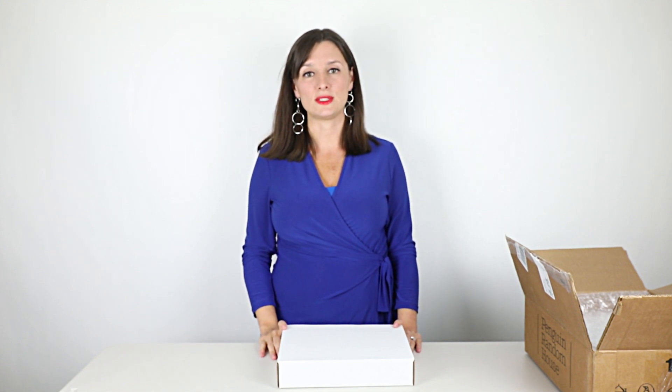This moment, you guys — this moment is everything to me. I have been dreaming of writing a book since I was a little girl, and I have been dreaming of writing a cookbook for you guys for years now. So I'm so happy to make this a reality, and I just can't wait for you to get to hold your own copy, and today I get to hold mine.